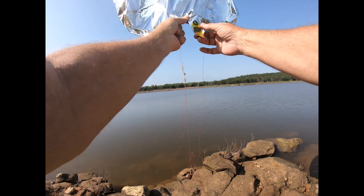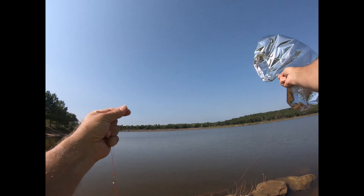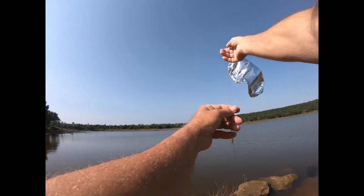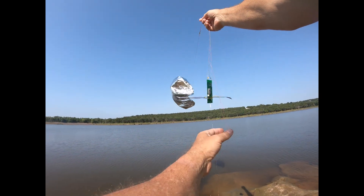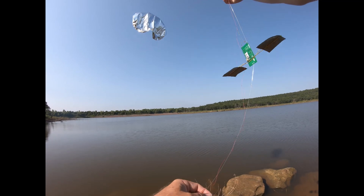Alright, so we'll give this a little slack here. Wind is over the lake and hopefully it doesn't get wet.